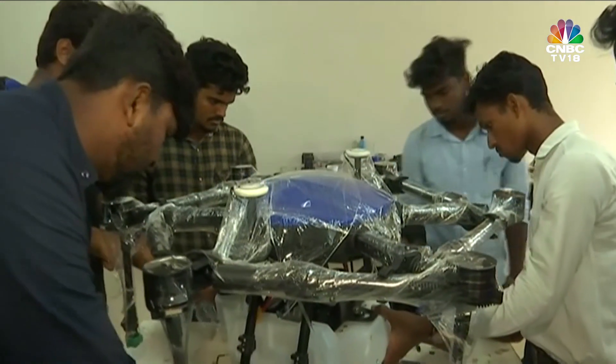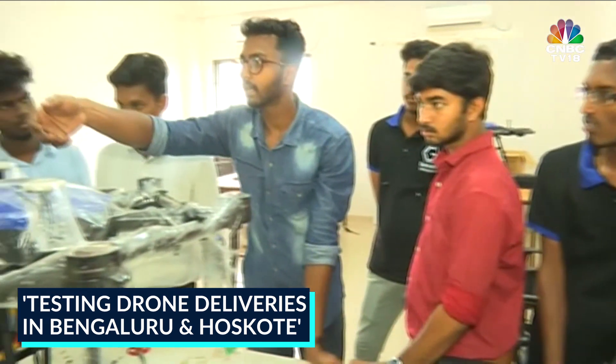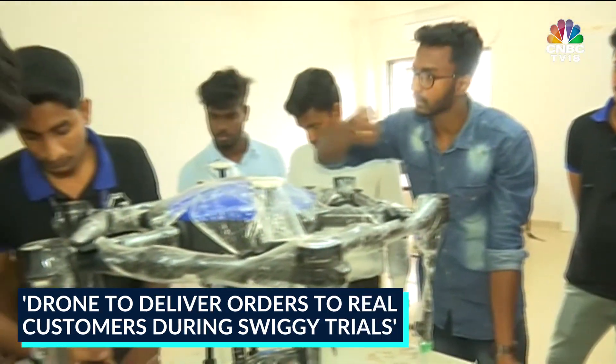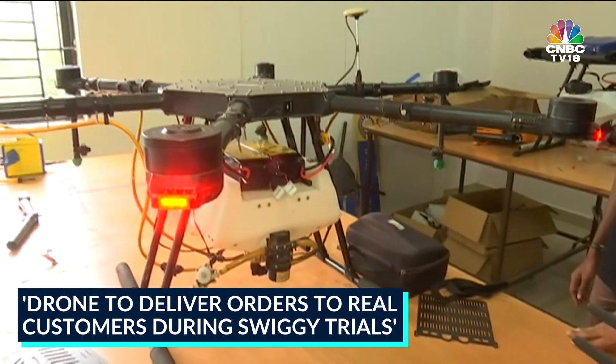We would deploy maybe three to five drones in Bangalore at the moment in Hosekote, and we would be testing out real live action deliveries — there are not going to be any fake orders. It's going to be real customers and we are going to figure out two different methodologies.